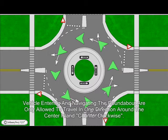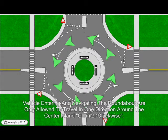Enter the roundabout within the posted speed limit, traveling counterclockwise around the center island. Signal right as you approach your intended exit lane and exit the roundabout, yielding to pedestrians and bicyclists in the crosswalk. Vehicles entering and navigating the roundabout are only allowed to travel in one direction around the center island: counterclockwise.